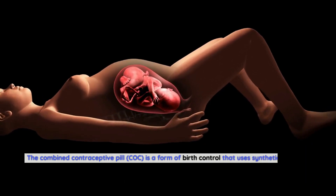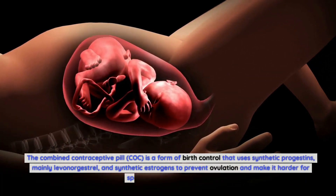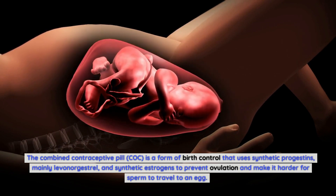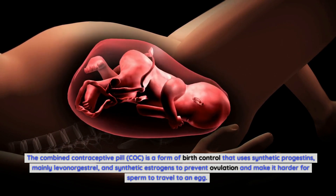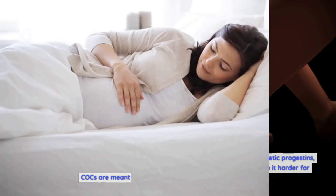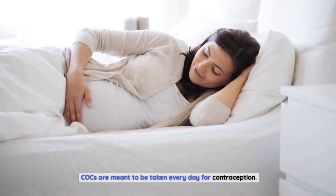The combined contraceptive pill (COC) is a form of birth control that uses synthetic progestins, mainly levonorgestrel, and synthetic estrogens to prevent ovulation and make it harder for sperm to travel to an egg. COCs are meant to be taken every day for contraception.